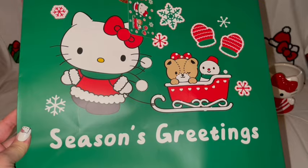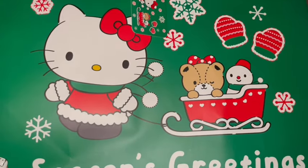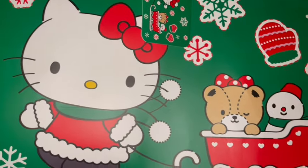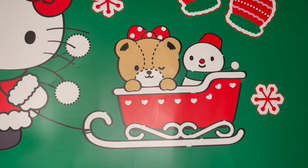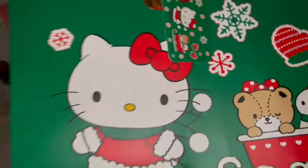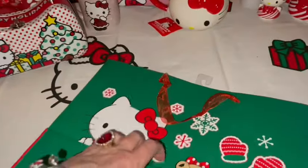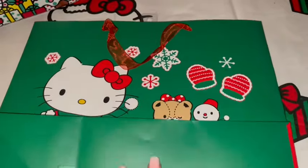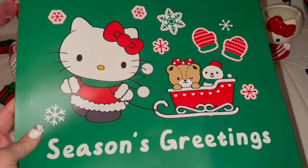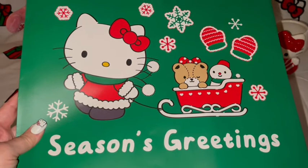I got this really cute Hello Kitty Christmas gift bag — it says 'Season's Greetings.' It's a beautiful green, red, and white combo in traditional Christmas colors. Look at little Miss Hello Kitty pulling her little friends in her little red sleigh! The little tag matches exactly with little snowflakes and mittens in the background, and it has a red sparkly handle. Print on the front and back — I got this at TJ Maxx for $3.49. Look at her little friends in that little sleigh, so sweet!